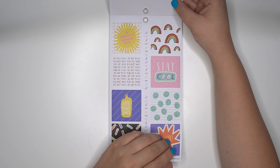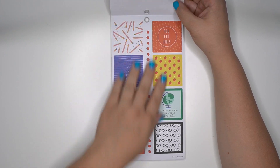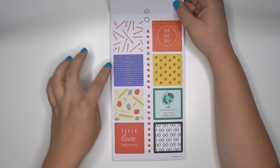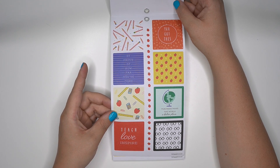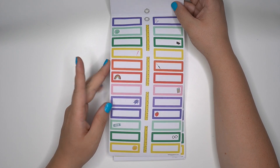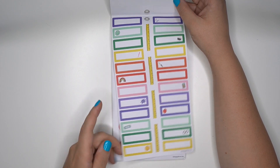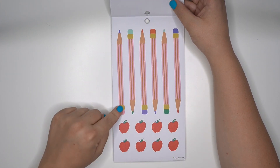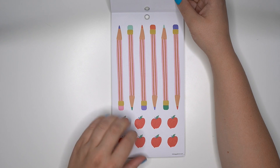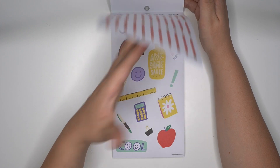Cute rainbows. 'You've got this. Be some sunshine today.' Teachers make the world a better place. Some apples, pencils — like some back to school icons. Super cute. Love the apple washi strips. Here's some boxes — we always love our functional boxes. Oh, look how cute those big pencils are! And then you've got some apples and some smaller sized pencils.